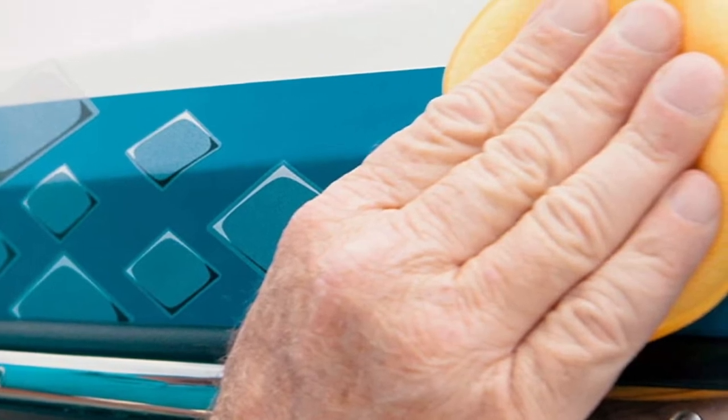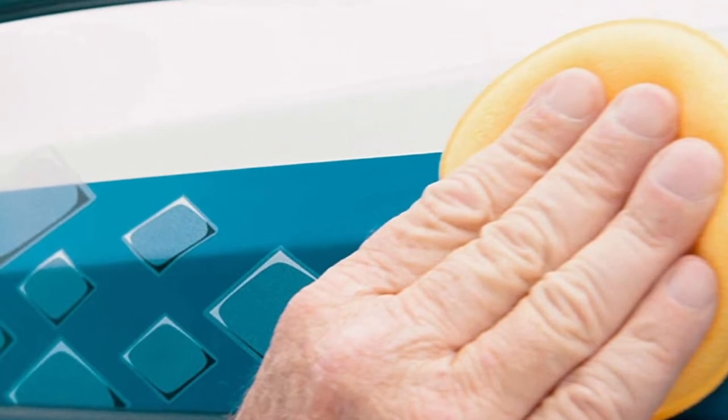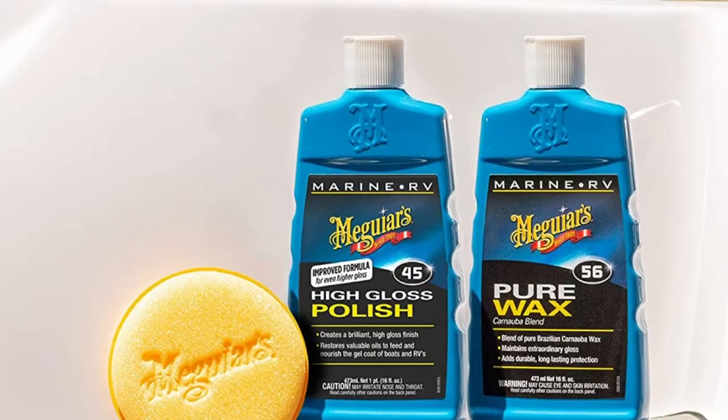This is one of the top-rated boat wax kits for oxidation on the market today. Boaters rely on its ability to protect surfaces that have undergone oxidative stress, and you can be assured that minor damages will never contaminate your boat.